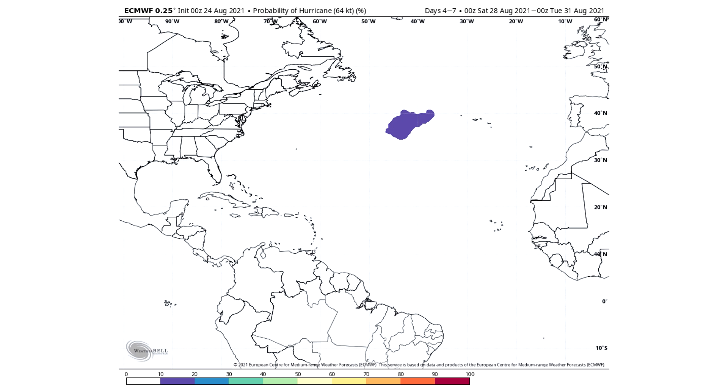Only two of these are officially invests, so those are the only ones we can watch on the spaghetti model guidance and intensity guidance — that's the one in the middle of the Atlantic and the one offshore of Africa. The one in the Southern Caribbean does not have any of that guidance yet, but if we get any updates we'll be bringing that to you guys, so be on the watch out for that.